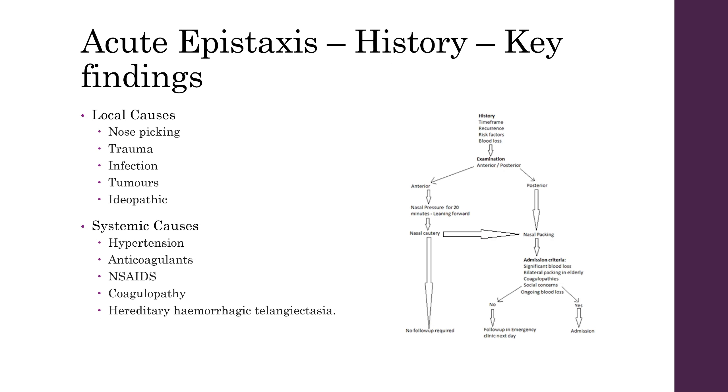When assessing these patients, you're going to need a few things from the history. You want to rule out any local causes, which include things like nose picking, especially in children, but don't rule that out in adults. Any trauma, infection, look for any signs of tumours, or it can just be down to idiopathic causes.